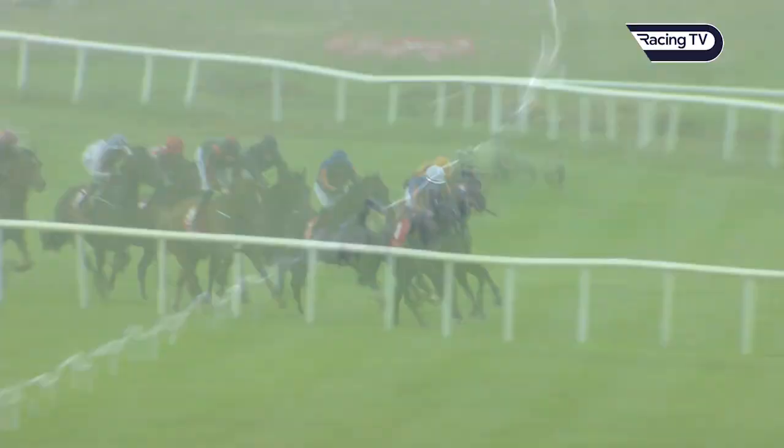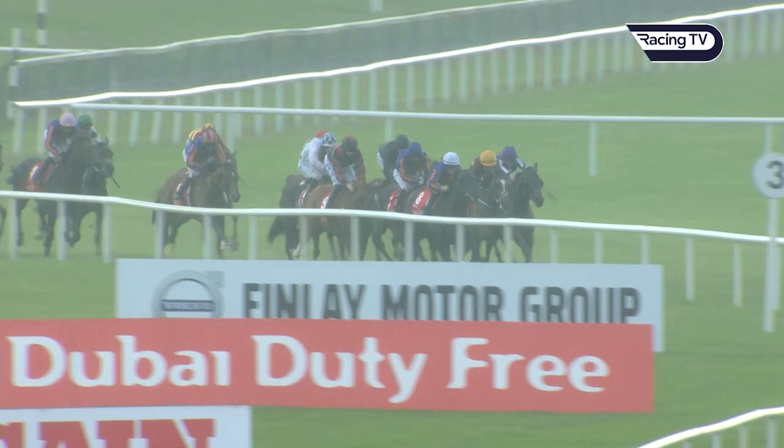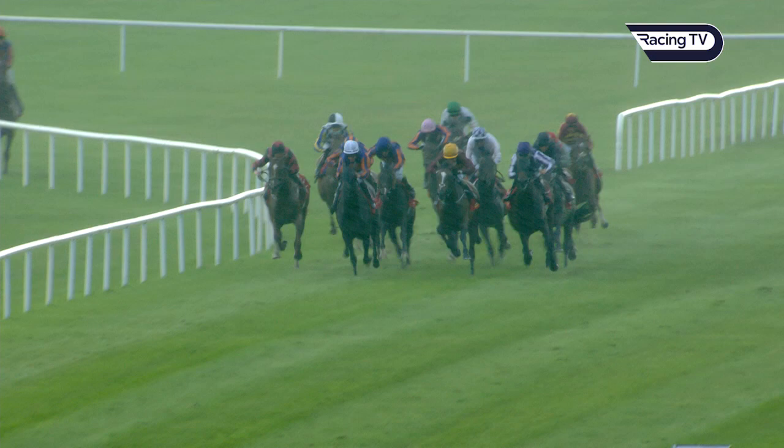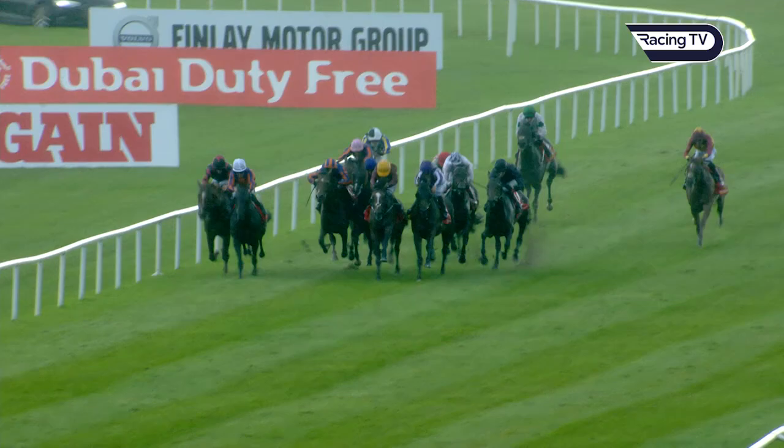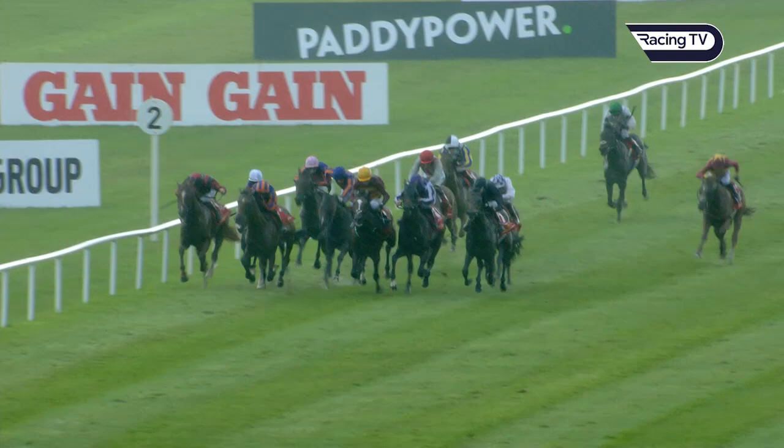It's Iberia into the straight with a narrow advantage from gold maize. Order of Australia, Arthur's Kingdom on the rail as King of the Throne, Fiscal Rules. Santiago is latching on to the heels of the leaders and gets a gap. Tiger Mott is on the outside racing on with two to go and Santiago has burst through the field to lead them in the closing stages of the Derby, sprinting away from Tiger Mott.